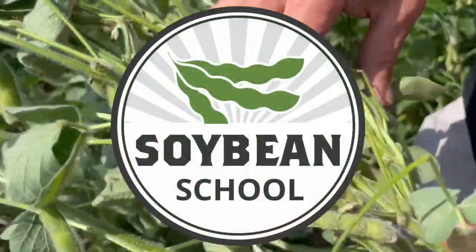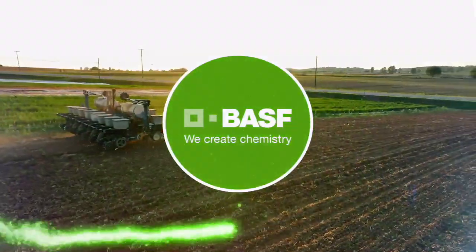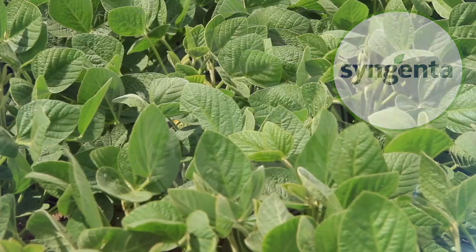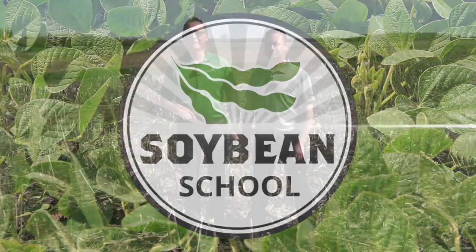Soybean School on RealAgriculture.com is brought to you by BASF Canada and Syngenta Canada. I'm Bernard Tollman and welcome to the Soybean School. Today I'm at the Maryhill Research Farm for BASF with BASF's Rob Miller. It's mid-April, about 14 degrees. We're out in the field and we want to talk about weed control and what we've got to tackle this spring.